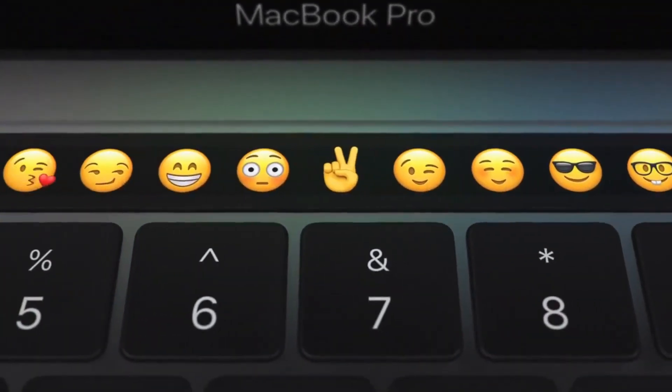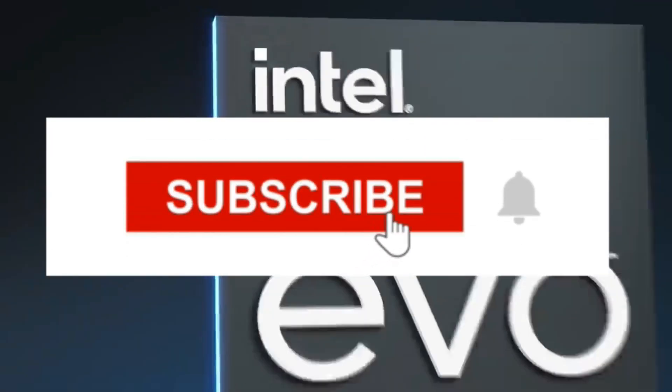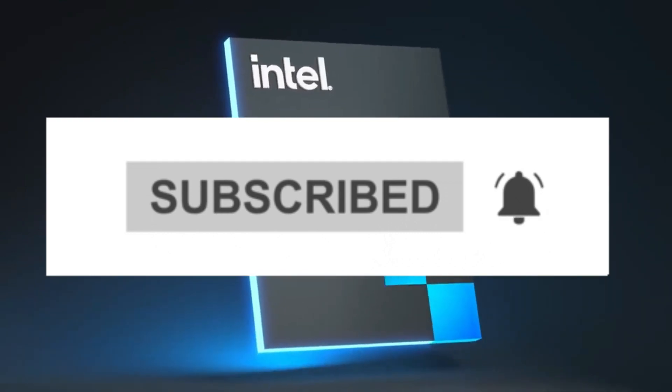So that's all for the 6 best business laptops in 2023. Links to all products are in the description, updated for the best prices. Subscribe to our channel for more videos — we'll meet in the next video, take care, bye.